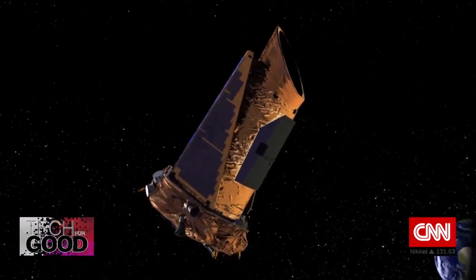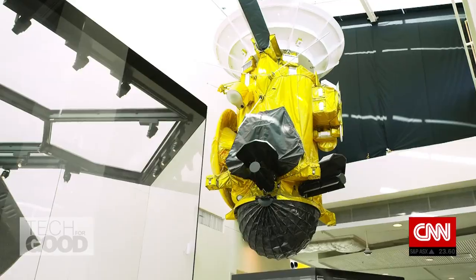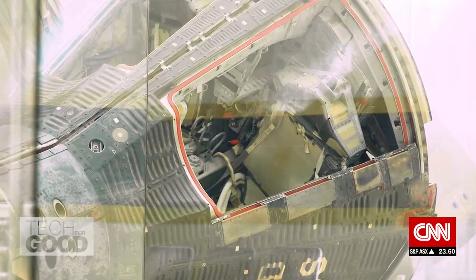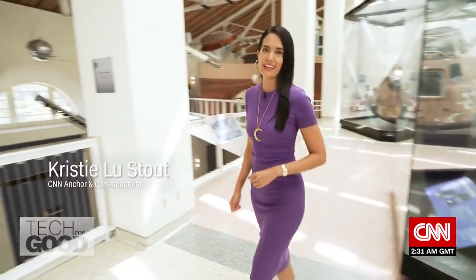Space has long captivated the human imagination. Here at the California Science Center, there are a number of objects that have made their way into space and returned back home to Earth. But that's not usually the case. We met with one so-called space environmentalist in Austin, Texas, who is on a mission to foster a sense of stewardship by tracking a human-made problem.